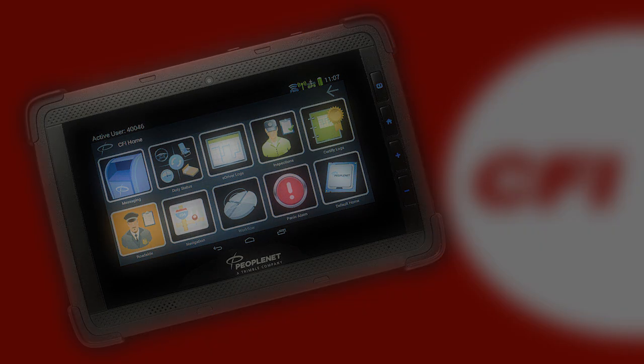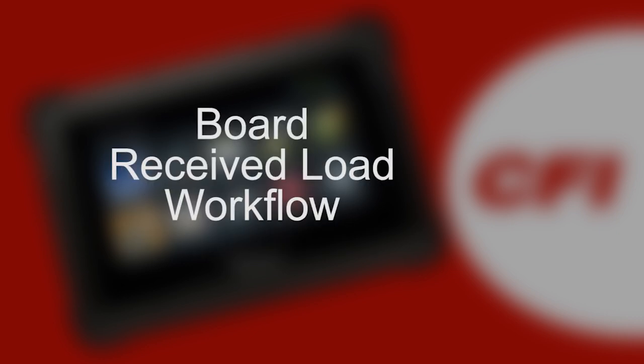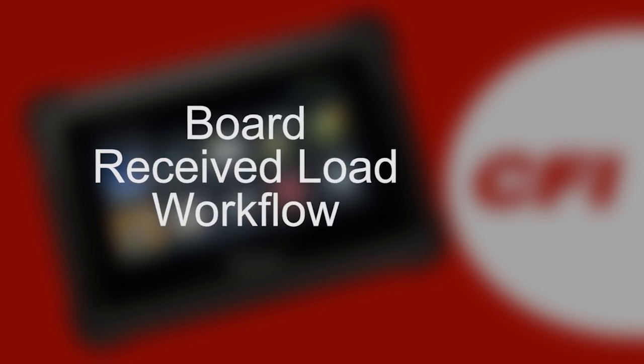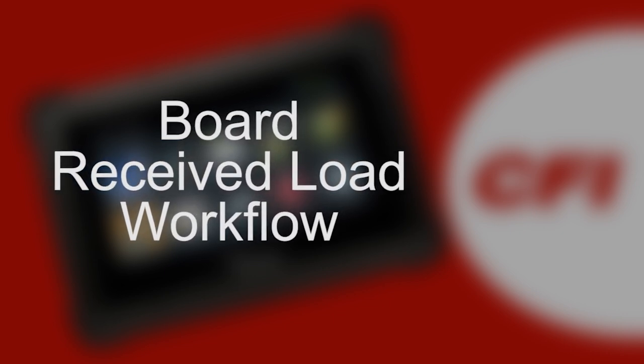Welcome to CFI PeopleNet. This video will show you how to use the workflow feature in PeopleNet. Another video in this series titled Board Received Load Workflow shows you how to go on the board, respond to assigned messages, and access load information contained in the workflow that was sent to the truck.